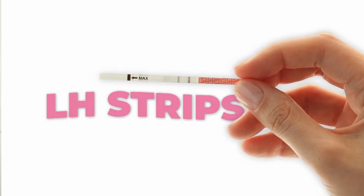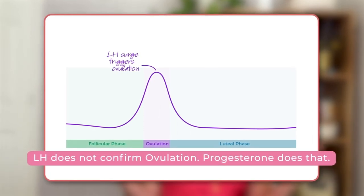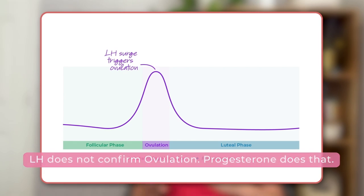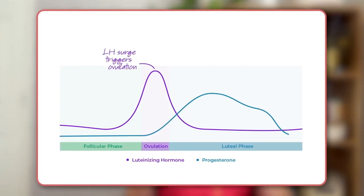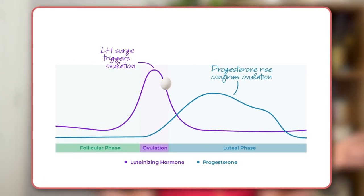LH or ovulation strips can help detect your LH levels and LH levels only. When you use them, your strips will only say your LH has surged — but you might think you're ovulating and set the date with your partner. Here's the thing: while LH release might trigger ovulation, it doesn't really confirm it. Progesterone does that. In fact, it is the release and surge of progesterone right after ovulation that says your egg was actually released.